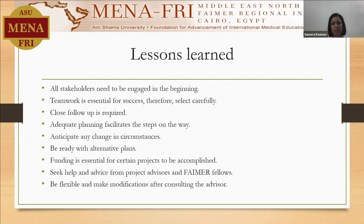I did get very fruitful advice, and I had to be flexible throughout, because lots of changes happened during the implementation of the project.